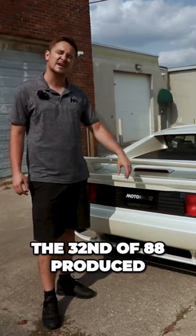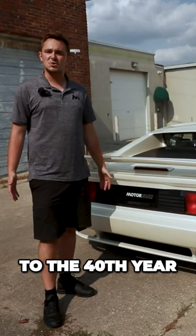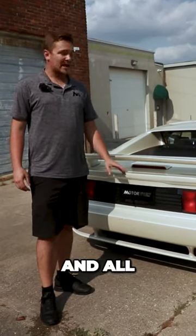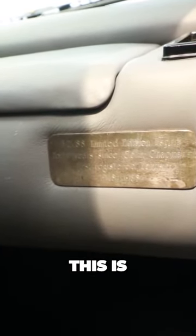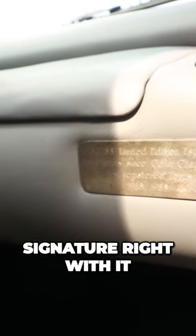This is the 32nd of 88 produced. They were in tribute to the 40th year of Lotus being a company, and all of these will have a dash plaque saying which one of the production order this is, with Colin Chapman's imprint signature right with it. Very cool, very special.